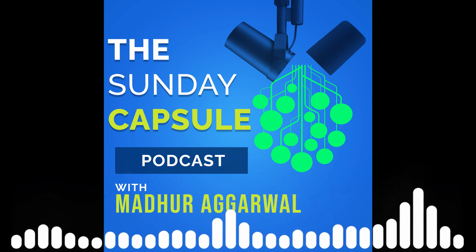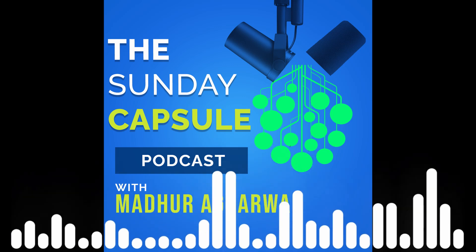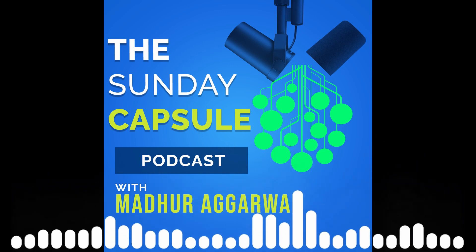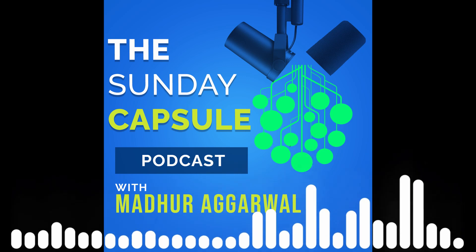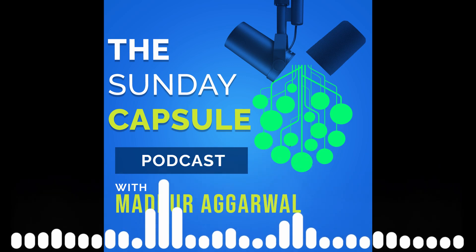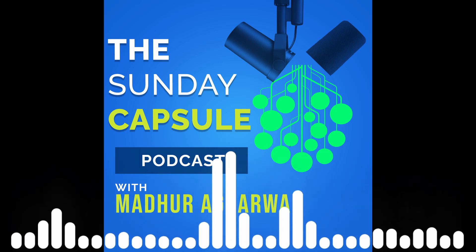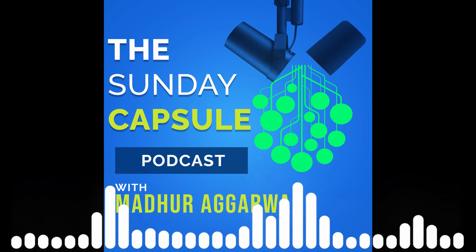The generated energy, with the help of a combination of capacitors, can be stored for further use. According to research, zinc and copper is the best combination for electrodes for maximum energy output. I don't know for sure whether the LOE cell works exactly on that or not, but I can surely say that there is still a lot to discover in this expanding universe.